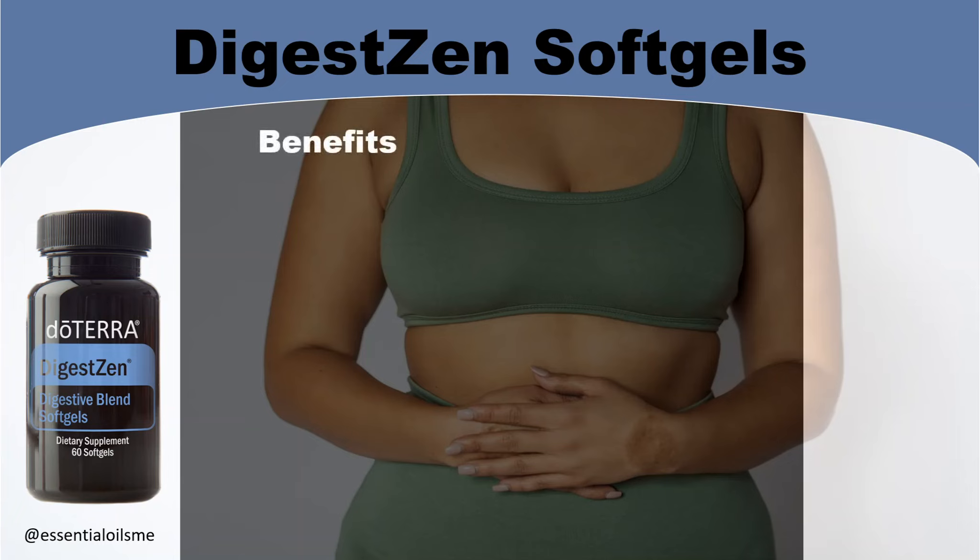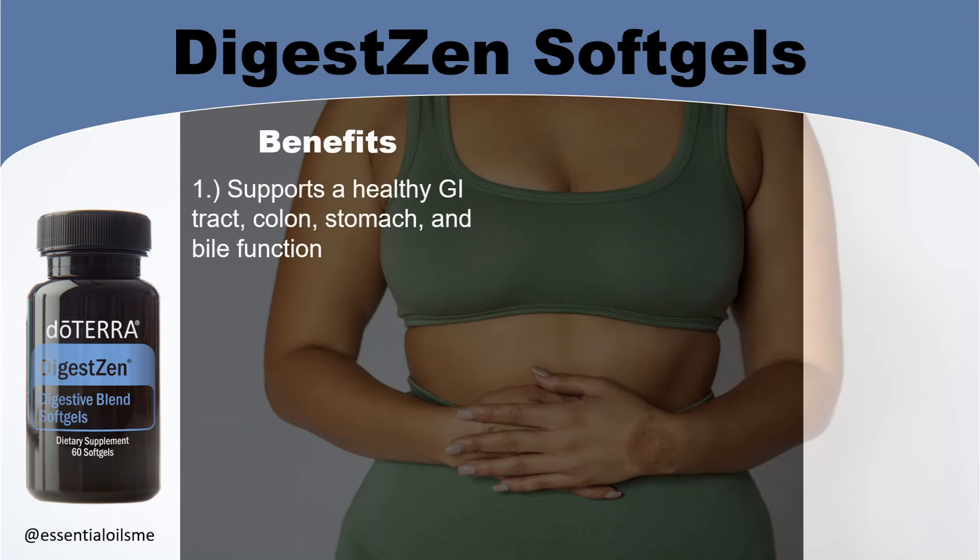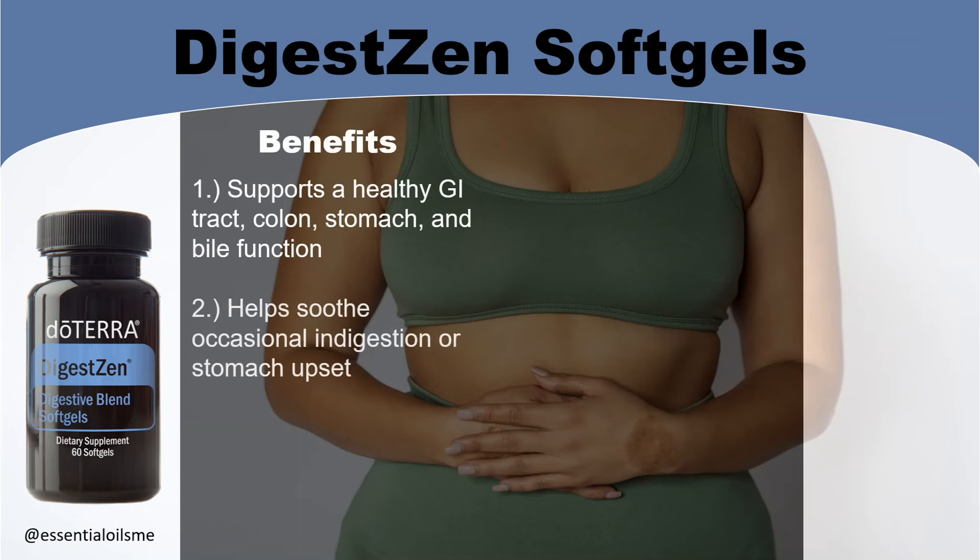When it comes to the benefits of the DigestZen soft gels, this supports a healthy gastrointestinal or GI tract, colon, stomach, and bile function, and helps soothe occasional indigestion or stomach upset.